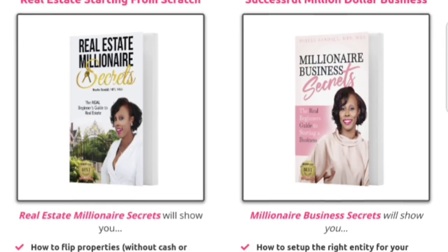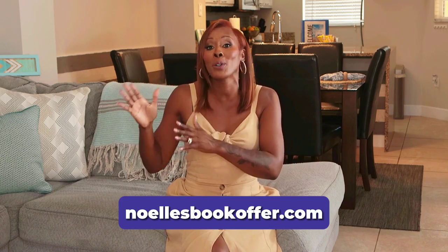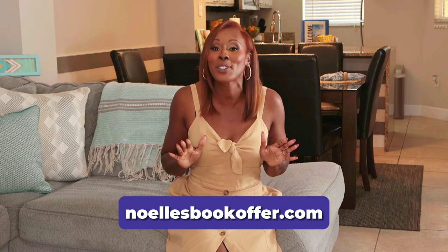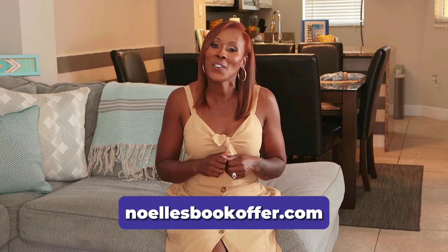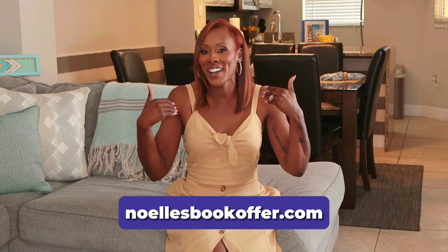I have a special offer just for you. I've created four best-selling books and I want to give them to you absolutely free — you just cover the shipping. Go to NoellesBookOffer.com and get all of my best-selling books that teach you how to start from zero and turn side hustles into multi-million dollar businesses. You can get all four books, read them, and get templates, charts, resources, and all of the different things you need to start any business and turn it into a multi-million dollar business — and it's absolutely free. Go to NoellesBookOffer.com today because supplies are limited. That's N-O-E-L-L-E-S BookOffer.com. This is Noelle — to your success.